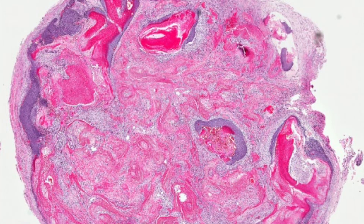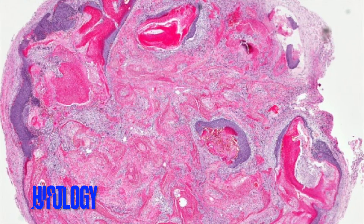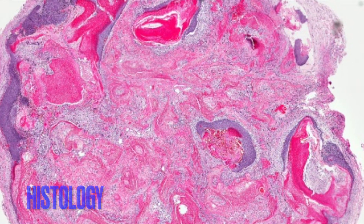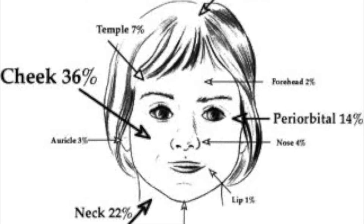Pilomatrixomas are more common in children and young adults than in older adults. What causes a pilomatrixoma in a child? Pilomatrixomas develop when cells harden and form a lump under the skin. The cells are similar to hair follicle cells. Pilomatrixomas may be more common in some families, and may also happen with inherited conditions, or genetic syndromes.